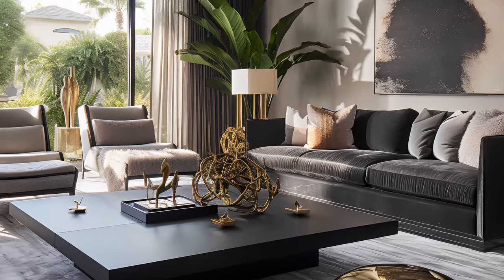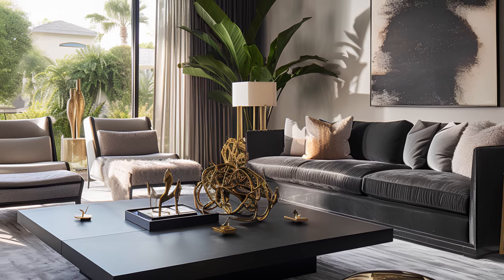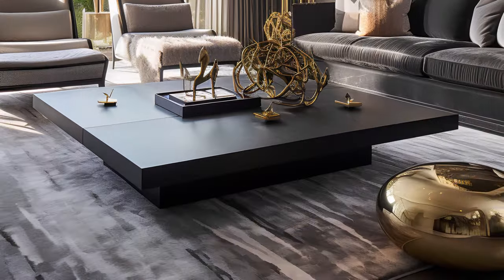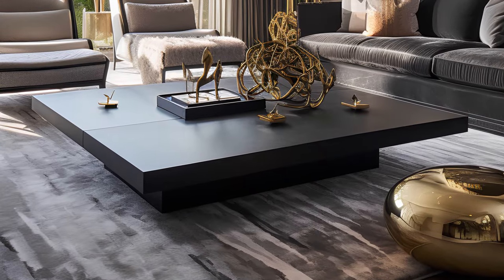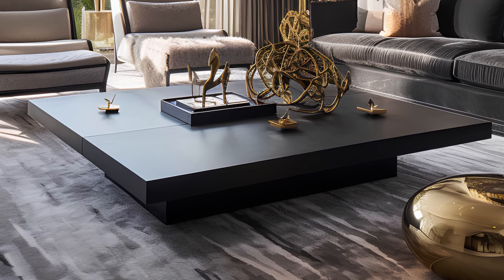Textures here are not added — they're infused. From the buttery soft embrace of the tufted sofa to the sleek, smooth finish of contemporary surfaces, your fingertips are in for a delightful tactile journey. And underfoot, the rug: a canvas that grounds us in the art of living well.